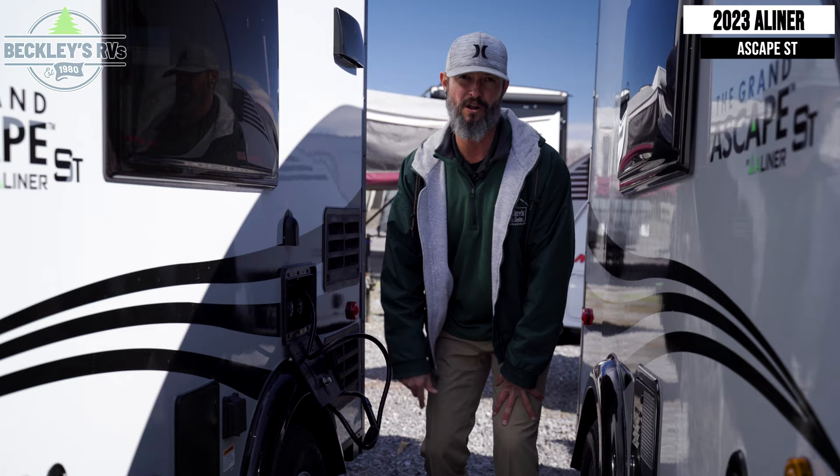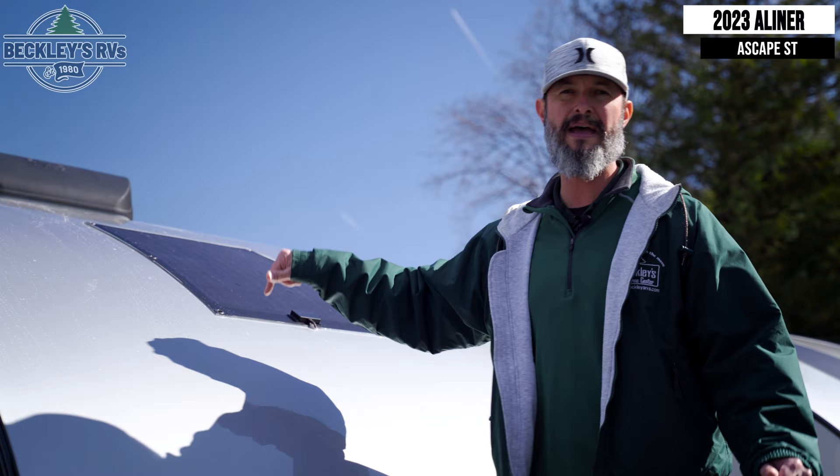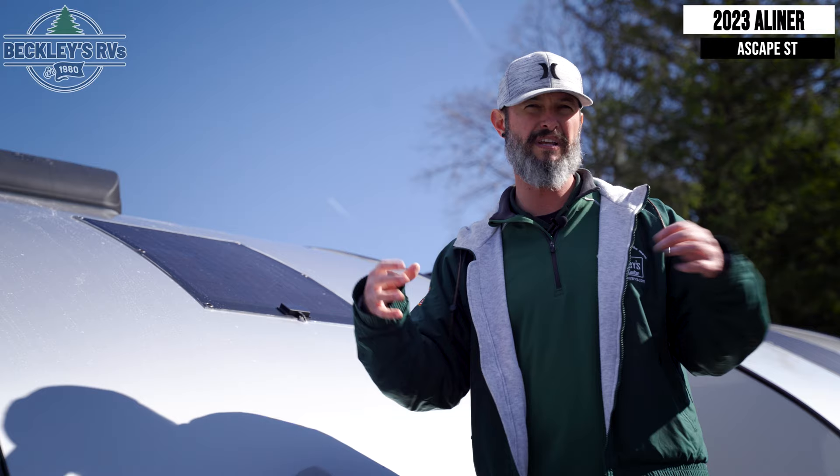A big feature in this small camper is solar — yes, it comes with solar. Not only do you have a solar panel on the top that's automatically there, but you also have a portable hookup from the outside so you can bring portable solar to get even more juice into the battery. So if you're leaving it in storage or trying to go off grid, that's a big, big feature.